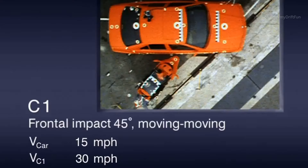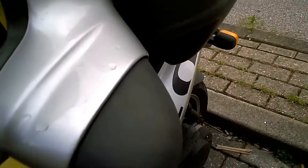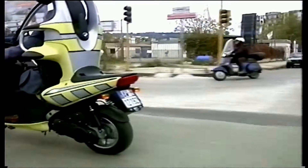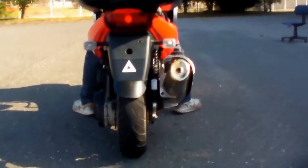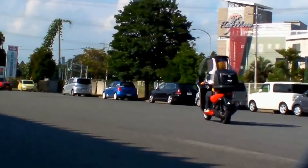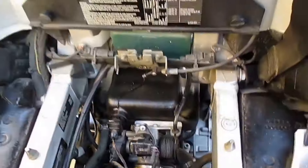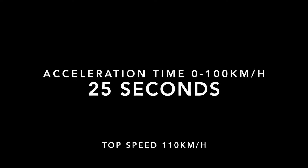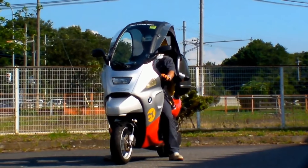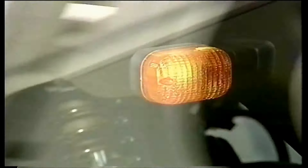The BMW C1200 is a marvel of engineering with a host of technical specifications that make it stand out from the crowd. This sleek and stylish motorcycle boasts a powerful engine that delivers impressive performance on the road. Equipped with a robust suspension system, the BMW C1200 handles like a dream, providing a smooth and comfortable ride even on rough terrain. The advanced braking system ensures precise stopping power, giving you peace of mind while out on the open road. With a fuel tank capacity that allows for long-distance rides, the BMW C1200 is the perfect companion for those who love to explore new horizons.